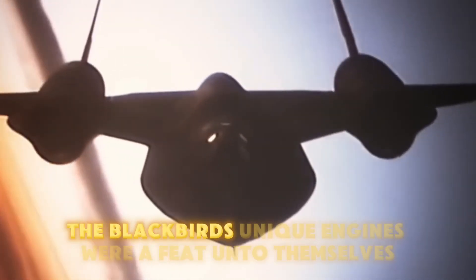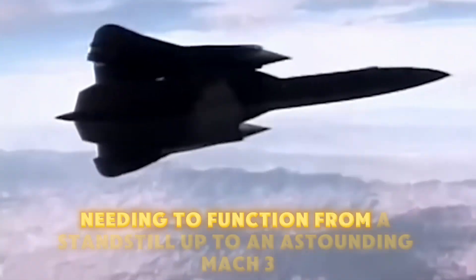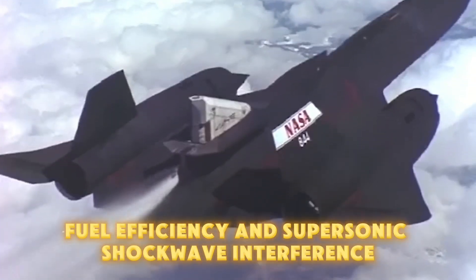The Blackbird's unique engines were a feat unto themselves, needing to function from a standstill up to an astounding Mach 3, with sophisticated adaptations to handle cooling, fuel efficiency, and supersonic shockwave interference.